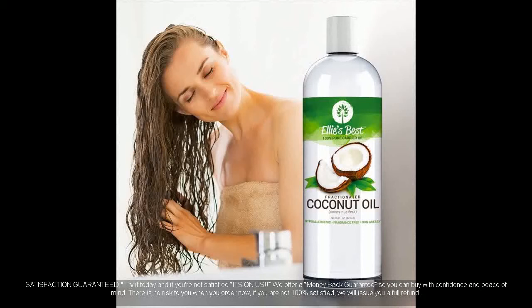Satisfaction guaranteed. Try it today, and if you are not satisfied, it's on us. We offer a money-back guarantee so you can buy with confidence and peace of mind. There is no risk to you when you order now — if you are not 100% satisfied, we will issue you a full refund.